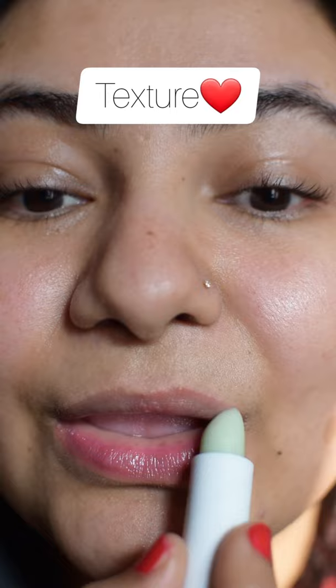I actually really love the texture of it. It's very light, moves on your lips almost like butter. But there's something about it that's not super duper hydrating, so you do have to keep on reapplying it every hour. I'd still give it five stars.